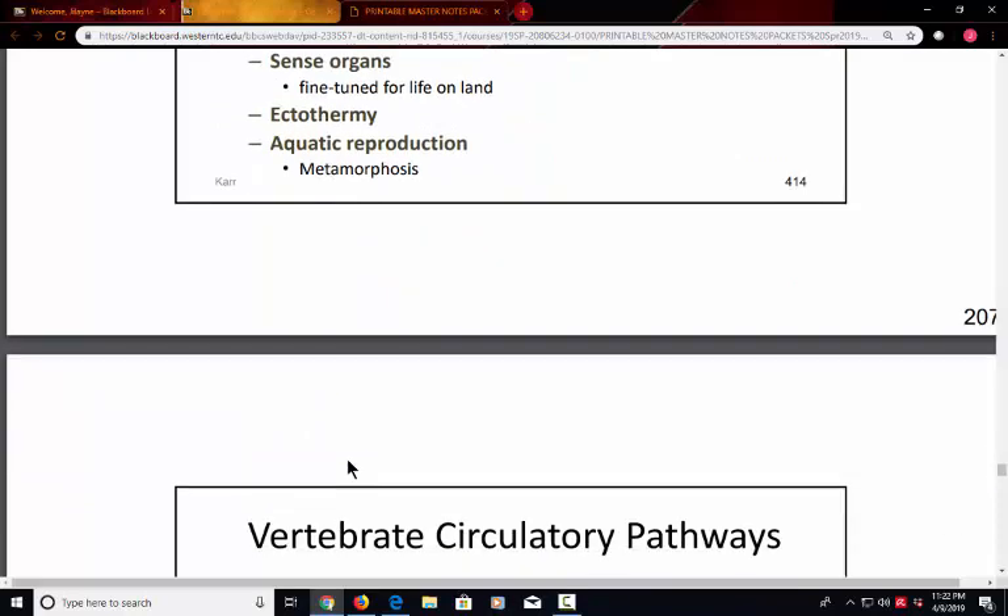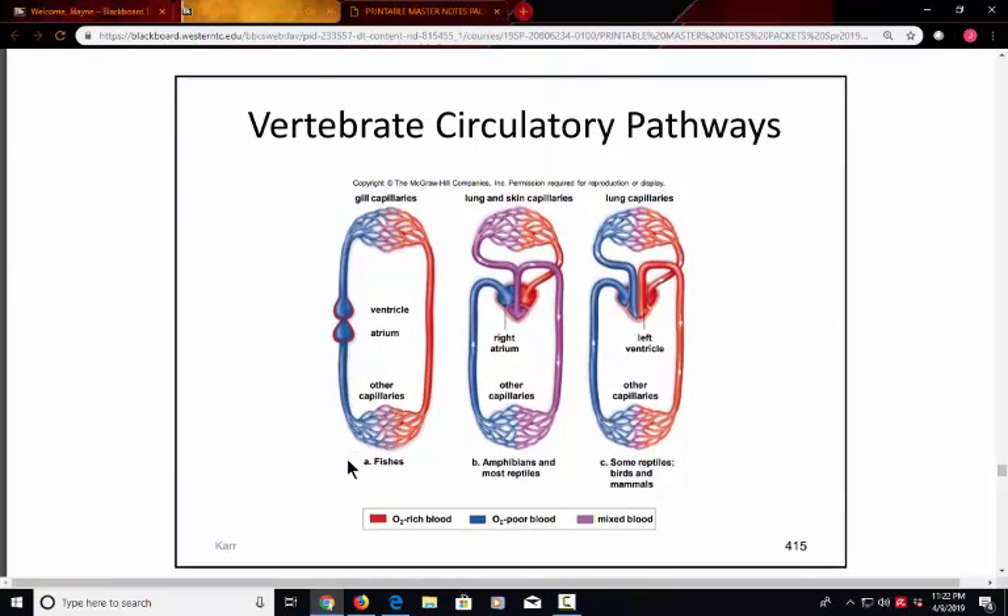This diagram shows how the cardiovascular system changes as we move up the evolutionary tree. In fishes, there is a single-loop circulatory system with one atrium and one ventricle. In amphibians, there are two atria and one ventricle with a double loop — one going to the lungs and one to the rest of the body, but blood mixing occurs in that single ventricle. In more developed animals with a four-chambered heart — two atria and two ventricles — the pulmonary and systemic circuits are completely separate, with purely oxygenated blood going to the tissues.